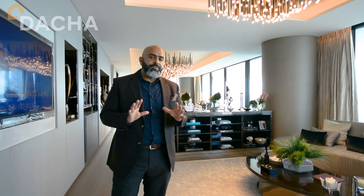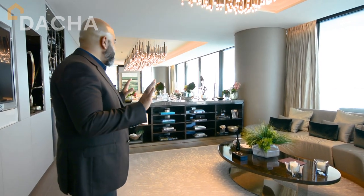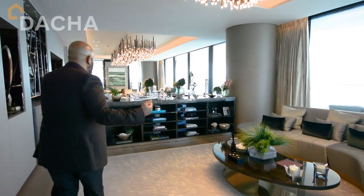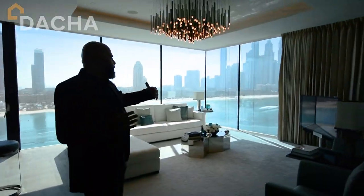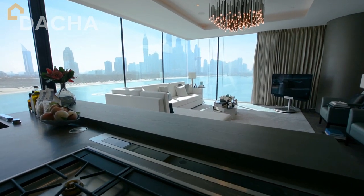Every single apartment is different. Every floor plan is different. It's been designed from the inside out, but full attention has been given to this amazing view — the crystal water view, right on the beach. You've got a lounge, another lounge, a dining area, a family area. And you've got a beautiful full glass, floor-to-ceiling glass, corner shot of the beach and sea.